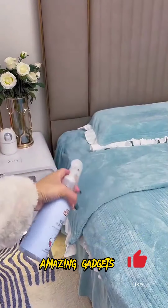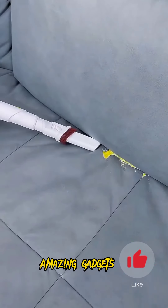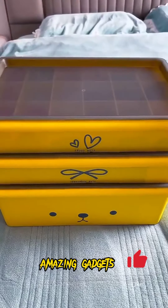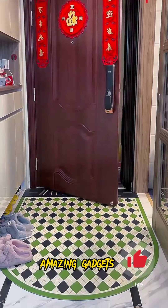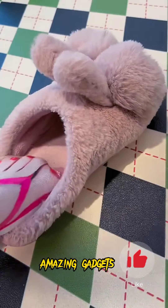We've got this brush or cleaner. We've got this iron, and we've got this cleaner you can use for cleaning the corners. We've got this small trash bin, and we've got this air freshener — it's really cool.